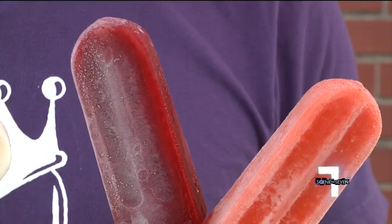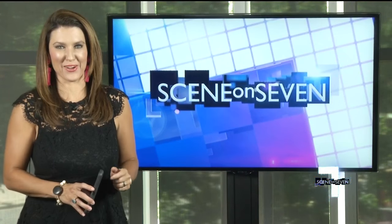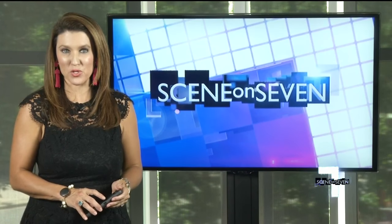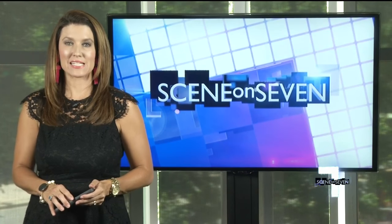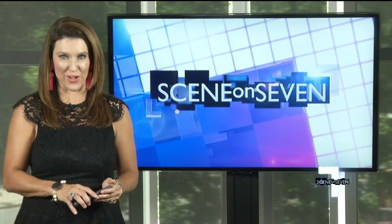For Scene on 7, I'm Vanessa De La Viña. On a 95-degree day, you definitely need one of those. King of Pops' new walk-up window is open seven days a week, right next to the Swamp Rabbit Cafe. You can check them out at 205 Cedar Lane Road in Greenville.